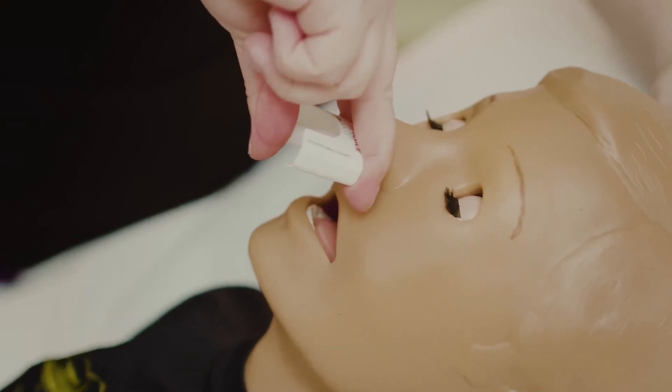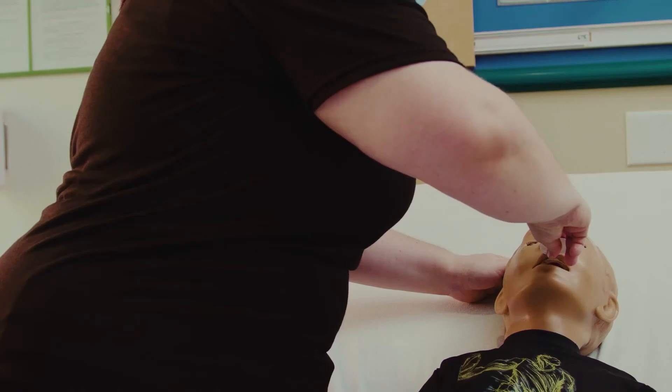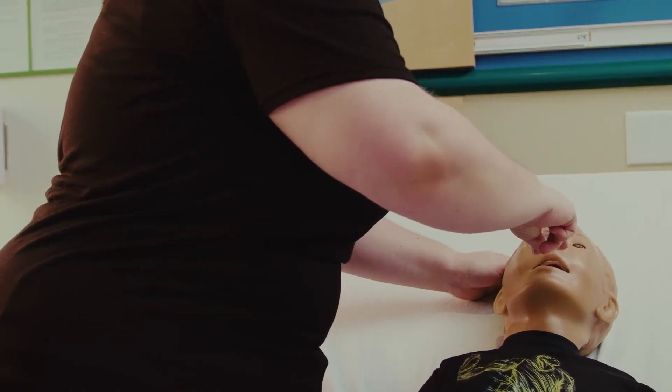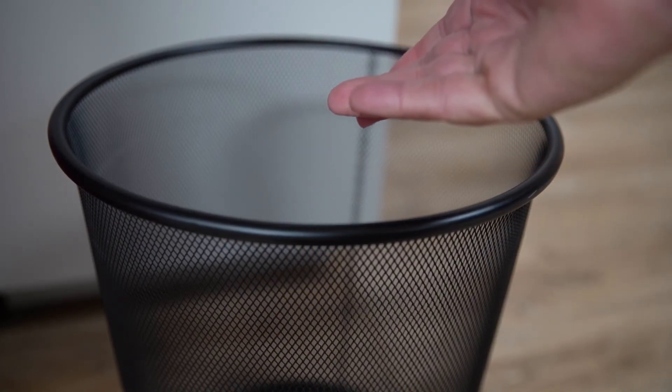Insert the tip of the nozzle into one nostril until your fingers on either side of the nozzle are against the bottom of the person's nose. Press the bottom of the plunger firmly with your thumb to give Nasolam. Remove Nasolam from the nose and throw away the nasal spray device after each use. Make note of the time the dose was given.